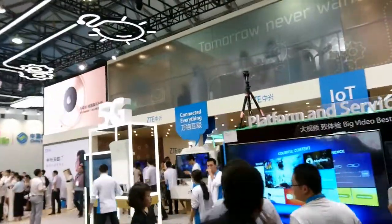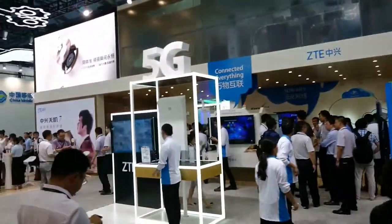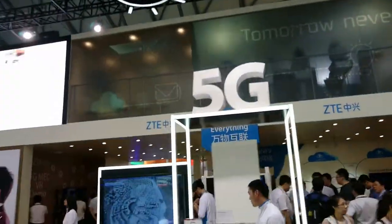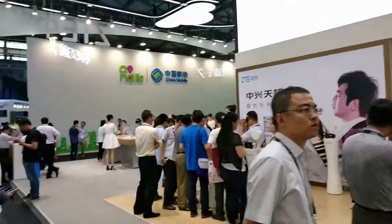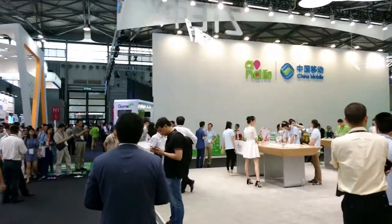This is the ZTE booth. They obviously have a lot going on in addition to their new phone launch — they're also talking about 5G, as they are one of the infrastructure providers. And that's just a little bit of a tour of MWC. Thank you.